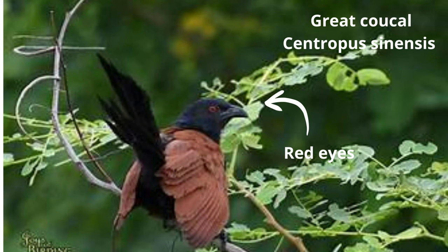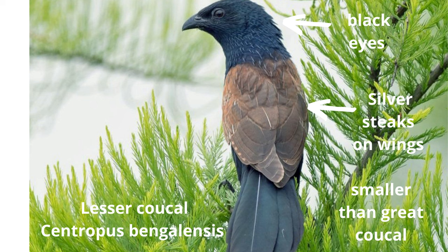In summary: the great kukal has red eyes, no white stripes on the wings, and an oop-oop-oop call. The lesser kukal is much smaller, has black eyes and white stripes on the wings, and the call is very different.